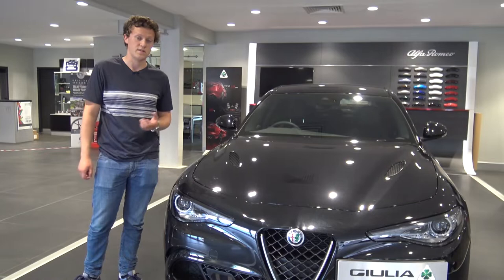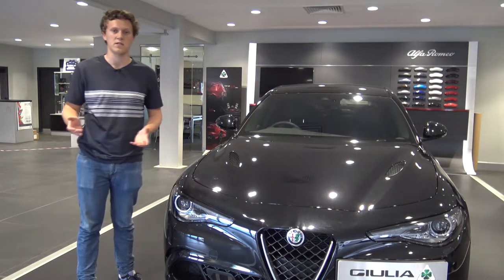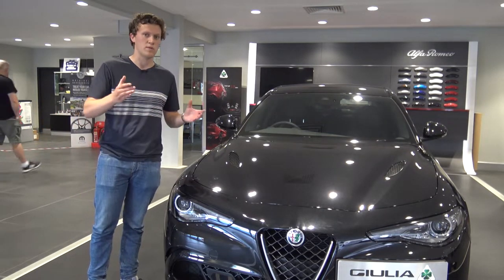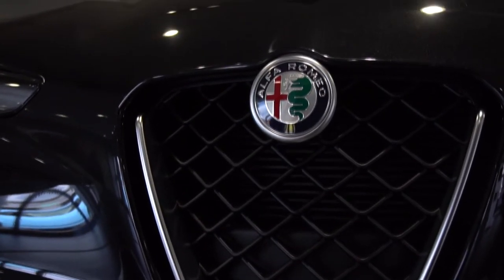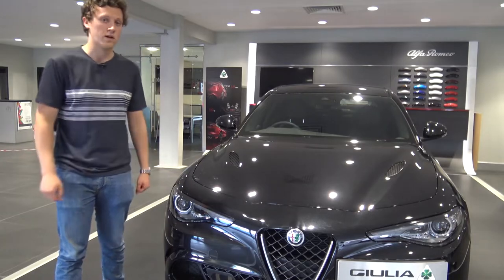The W205 C63 has 510 horsepower but is much more expensive at around £77,000 in the UK, and it's also a fair bit heavier at over 1,700 kilos. So you can see where the Giulia sits with its competition — there are quite significant differences between them, and there's probably a reason why many people would choose the Giulia. It's quite different to a lot of the German rivals and really sets a new standard for Alfa Romeo as well.